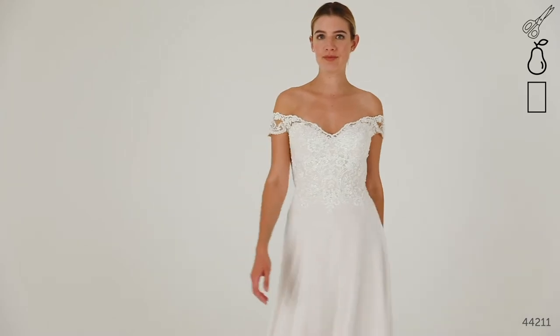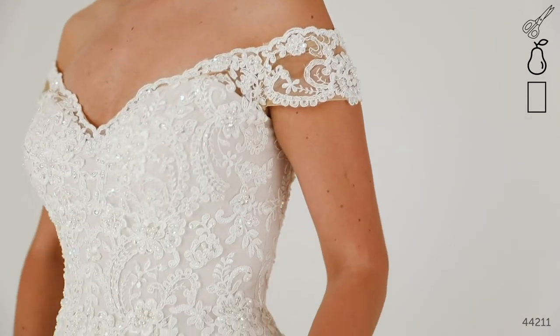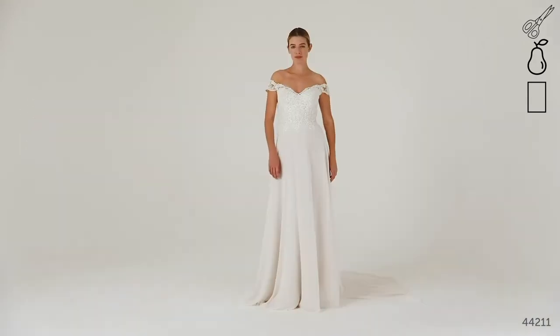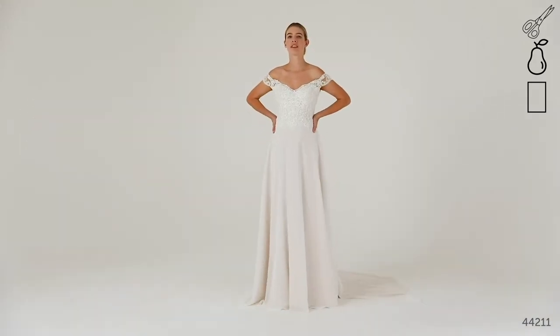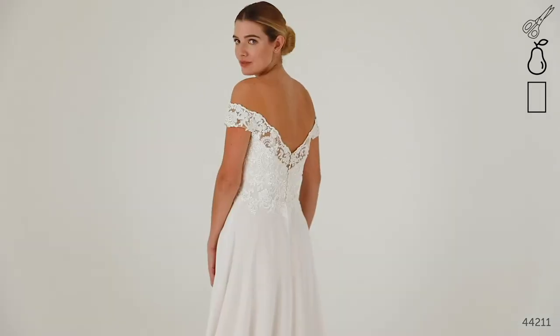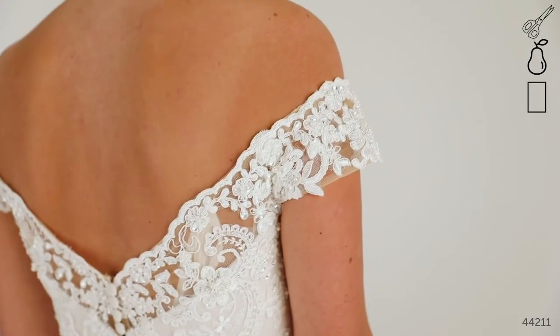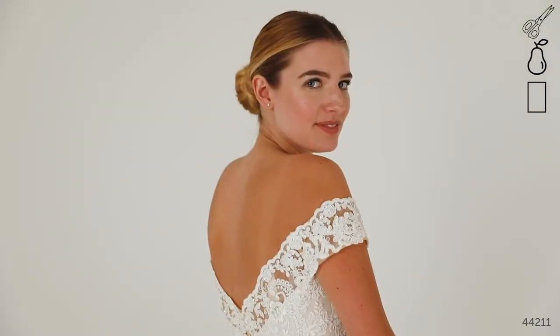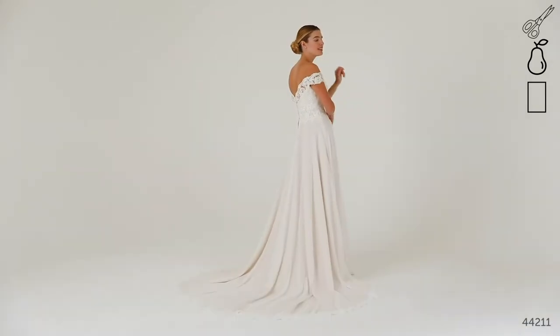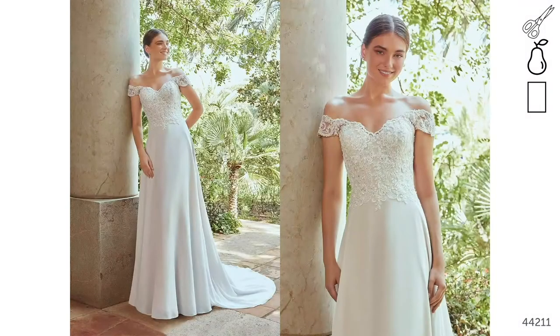Style 44211 is an understated, floaty shift-on A-line with a beaded off-the-shoulder lace bodice. The illusion straps trim the soft sweetheart neckline beautifully, and the cording of the lace gives the bodice a rich, luxurious finish. This gown has a really relaxed vibe, so it's great for a more informal wedding day in a garden or for a destination wedding by the sea. The off-the-shoulder neckline is a great way to balance you out if you have a narrower upper body and if you're a bit curvier below the waist.